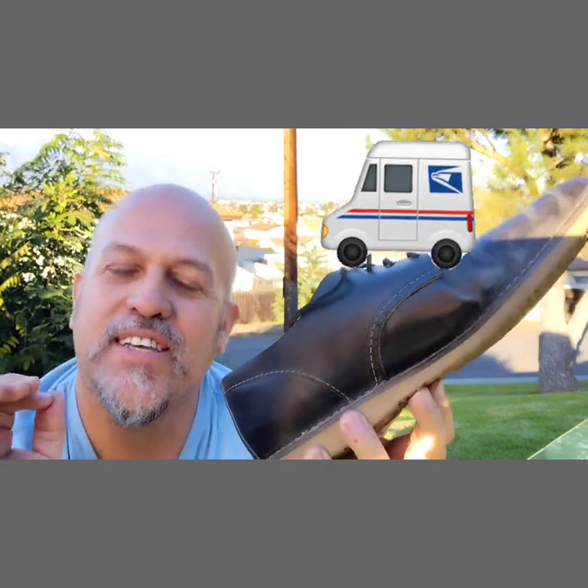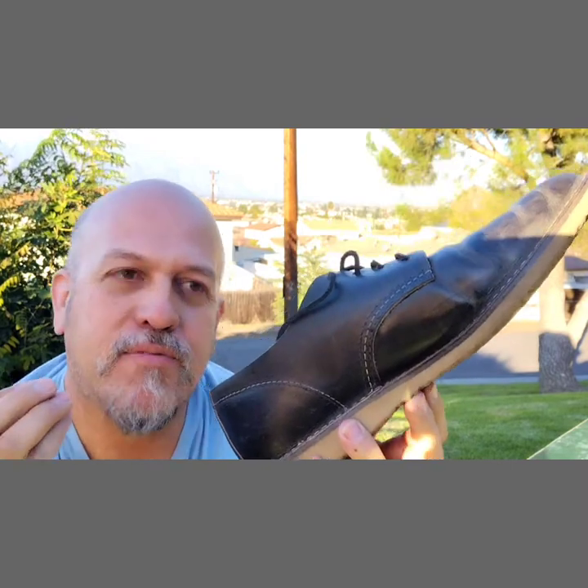There is a shoe called the Red Wing Postman which is used by the US Postal Service — it's the official shoe of the US Postal Service. I understand that a lot of postal workers do not use it; they elect to use a sneaker-type shoe. I don't know if they think it looks frumpy or if they're not familiar with the quality of Red Wing shoes.